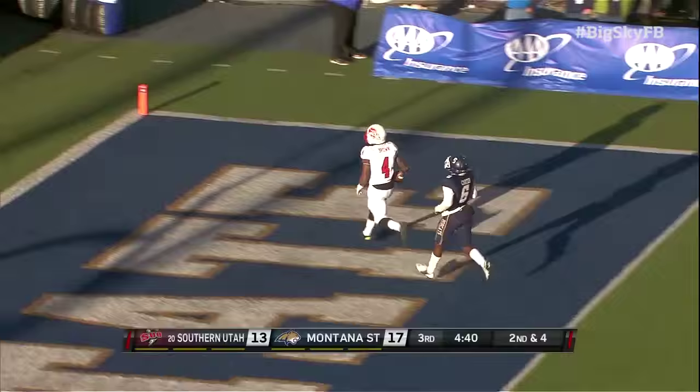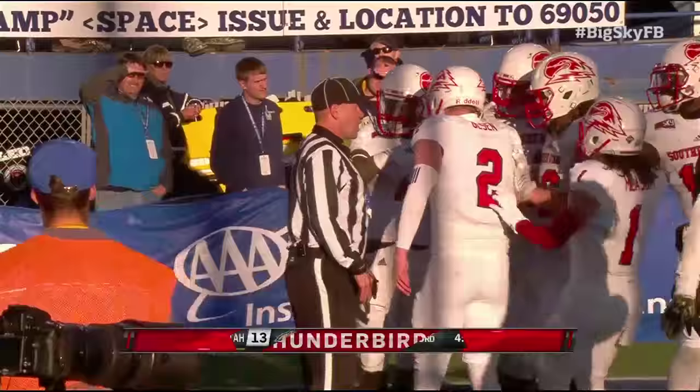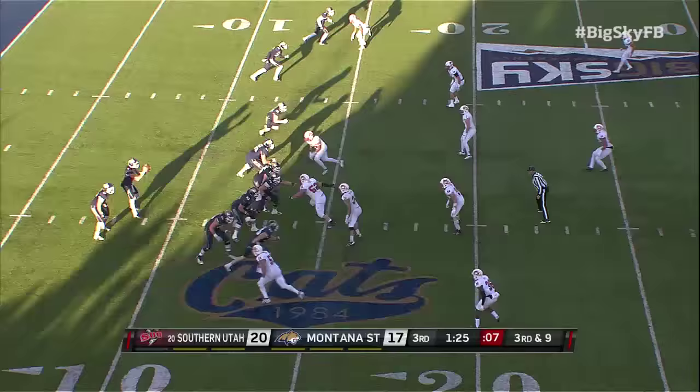Olsen again — Brown! Touchdown, Southern Utah. Malik Brown playing a huge role, lays in that touchdown. Hook up on third and long.